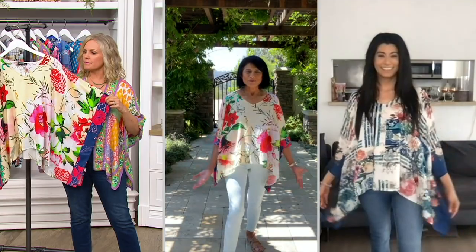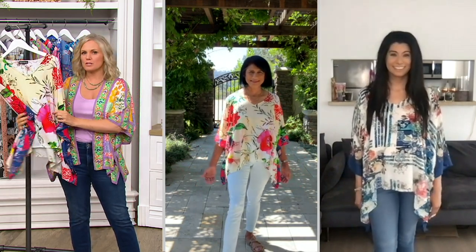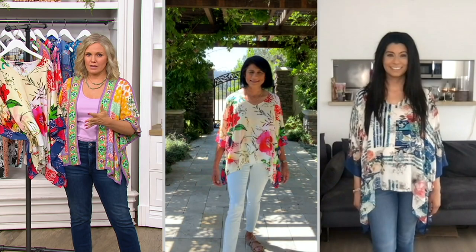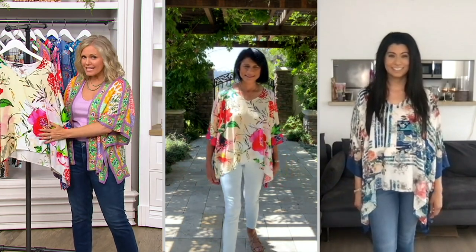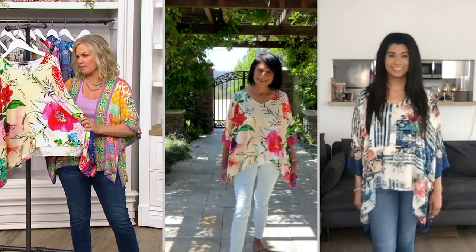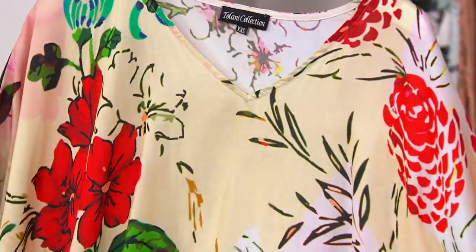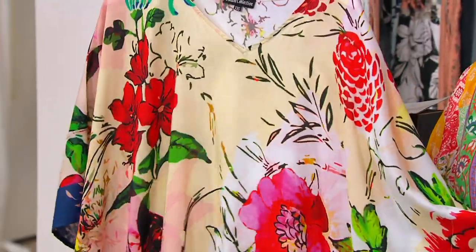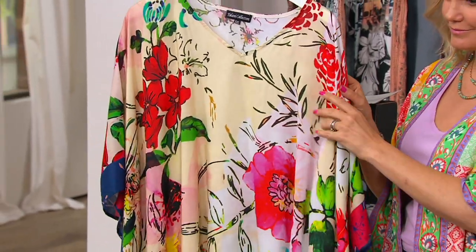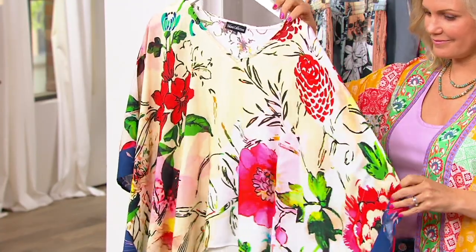Most pieces out in high-end department stores and boutiques are made of silk — they're a lot more expensive and a lot harder to care for. This feels like silk though. What do you do with the Modal? Modal is made from the wood pulp. It is very sustainable, very soft, almost feels organic. It is so soft and sumptuous on your skin. Coming from the viscose family, it's a very, very fine thread — the finest thread of the viscose family, curated and treated to give you that soft feel.